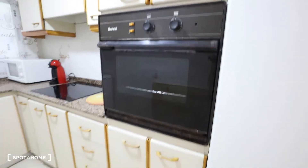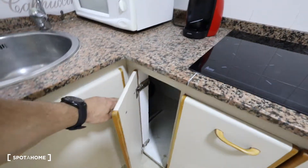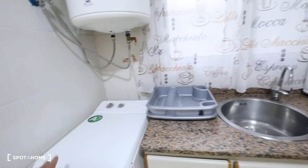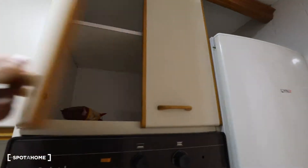The kitchen has a fridge with freezer, an oven, some cabinets, drawers with cutlery, electrical stove, pots and pans, a coffee machine, microwave, and there you have more storage for the cleaning stuff, the sink, the washing machine, the electrical water heating system, and there are glasses and mugs, plates and more storage.